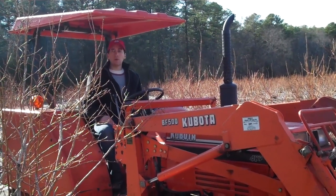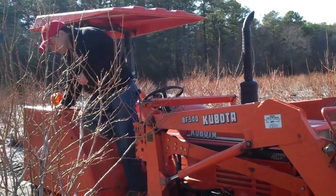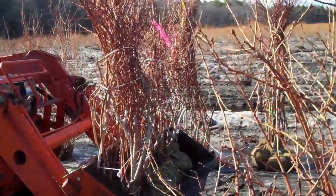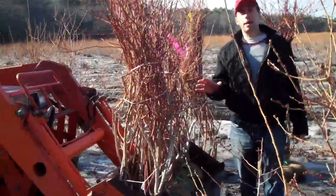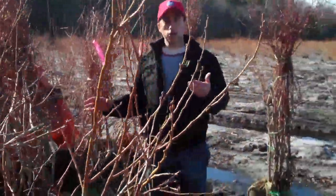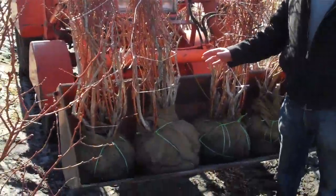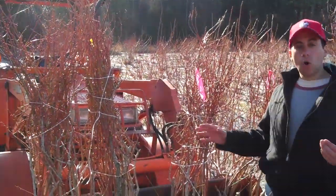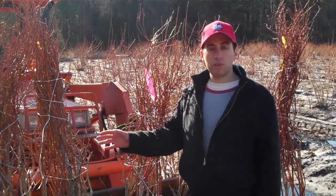I wanted to show some of you some of our premium blueberry plants. Today we're digging fully mature blueberry plants. They are heirloom variety because many of our customers are looking for heirloom varieties, specifically non-GMO — so they're not genetically modified. Plants that are natural, plants that are fully mature, and plants that are heirloom variety — the Colvilles and the Herberts and a lot of the other varieties that some of you are looking for.